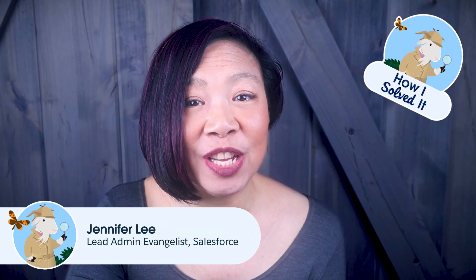I'm Jennifer Lee, Lead Admin Evangelist at Salesforce. On this episode of How I Solved It, we're going to dive deep into a crucial topic that every admin faces daily: user management. It's not just a task, it's a core responsibility that ensures security and operational efficiency. And it's all about embracing the principle of least privilege access.